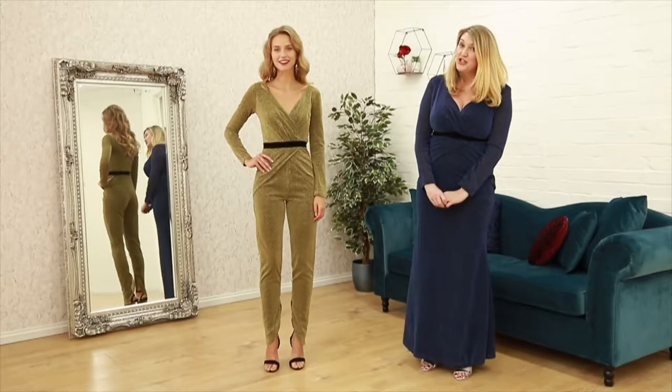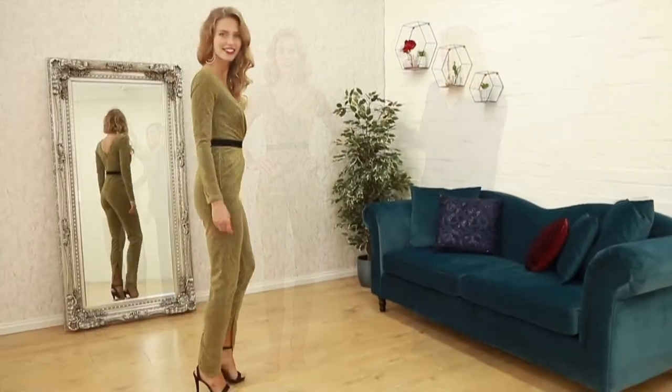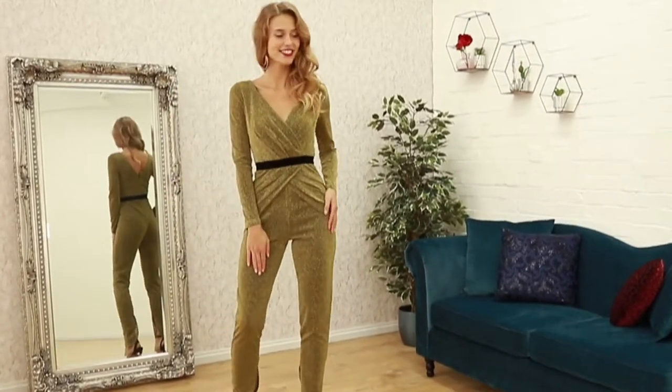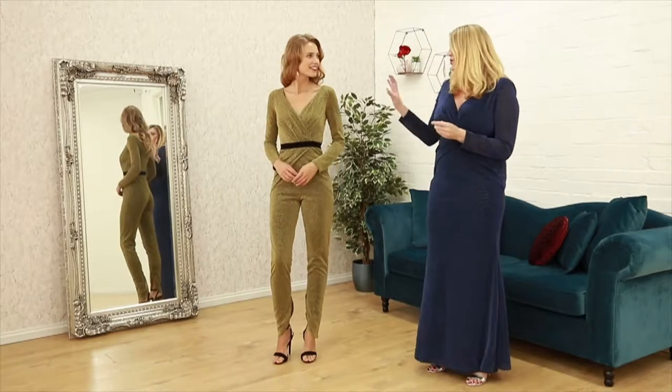Next up in the Stephanie Pratt collection we have chosen this stunning jumpsuit. This is going to be a pure winner — again, the perfect party outfit. You want to bust some moves, you need to wear this. It's gorgeous gold sequins.